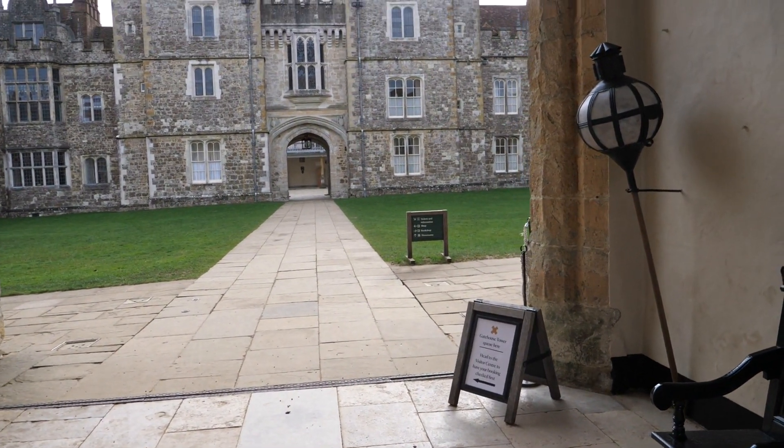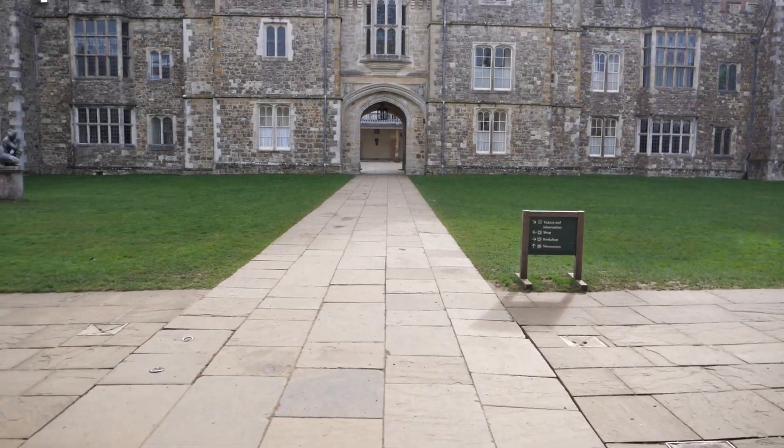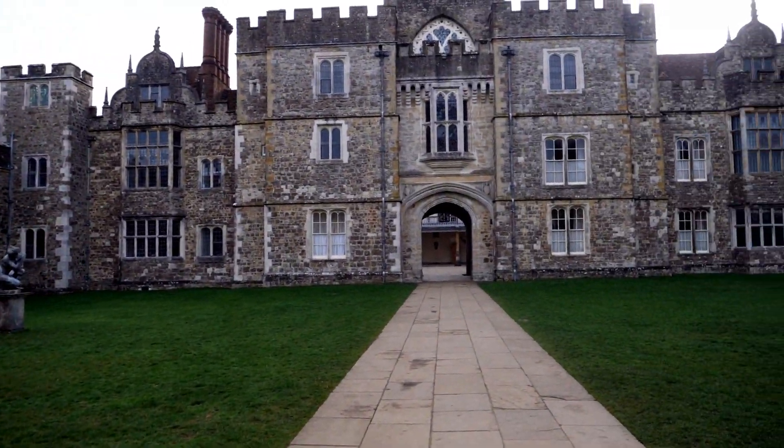There is a repeated myth that Knole is a calendar house which had 365 rooms, 52 staircases, 12 entrances and 7 courtyards.